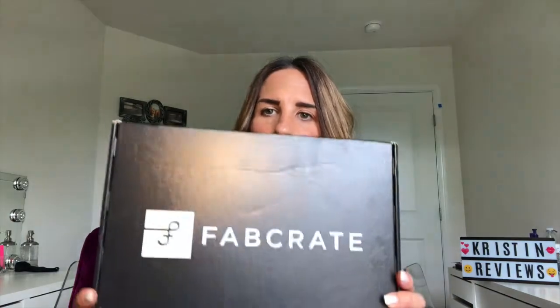This is a subscription that is super awesome. I have a link below if you want to try it. It's a monthly subscription — you can do it monthly, every two months, or send a box whenever you want. It's $65 a month and you get three items valued up to $150.